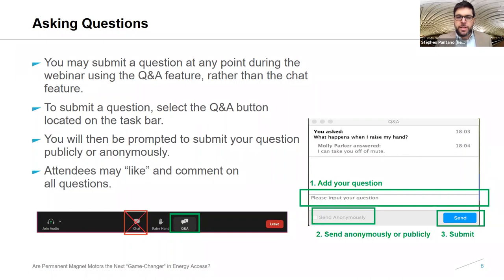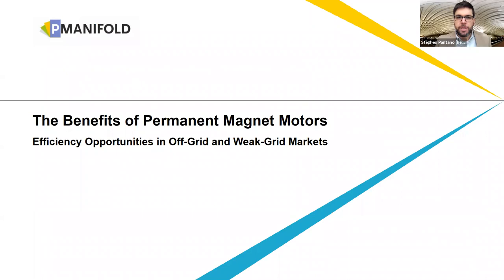A bit of housekeeping: we encourage you to ask questions using the Q&A feature of the Zoom platform. We have a session at the end of the webinar to handle questions. Please select the Q&A button on the Zoom webinar taskbar and type your question into the Q&A box — either as a public question with your name visible or anonymously. You can also like or comment on other questions throughout the webinar. A transcript of the Q&A, as well as a recording of this webinar, will be shared following the call. I will now turn it over to the team at P Manifold to begin a discussion of our findings.